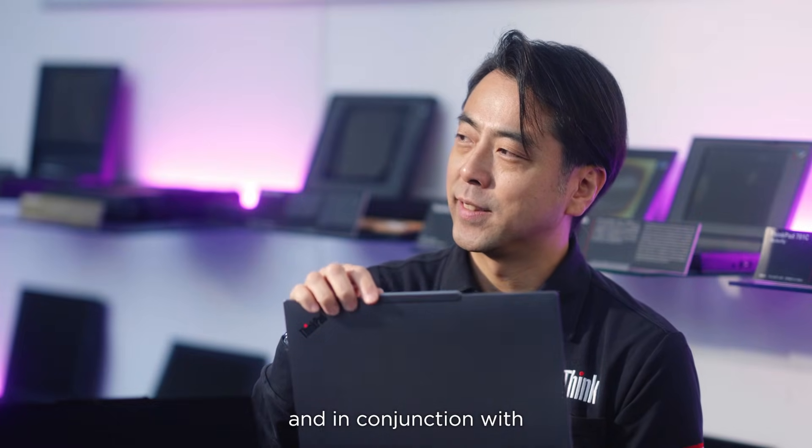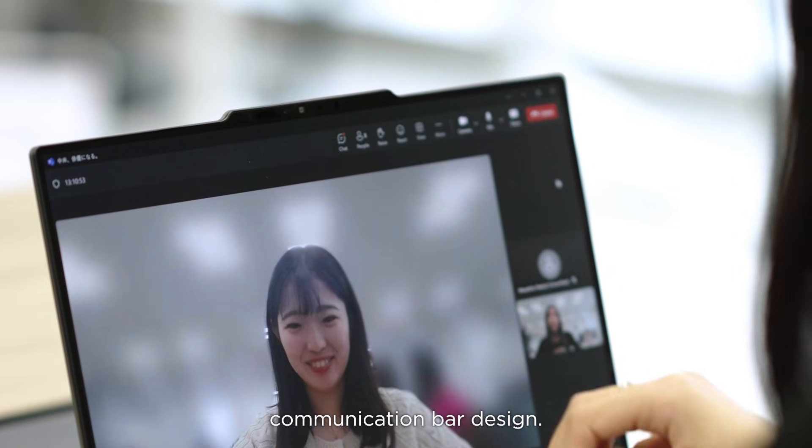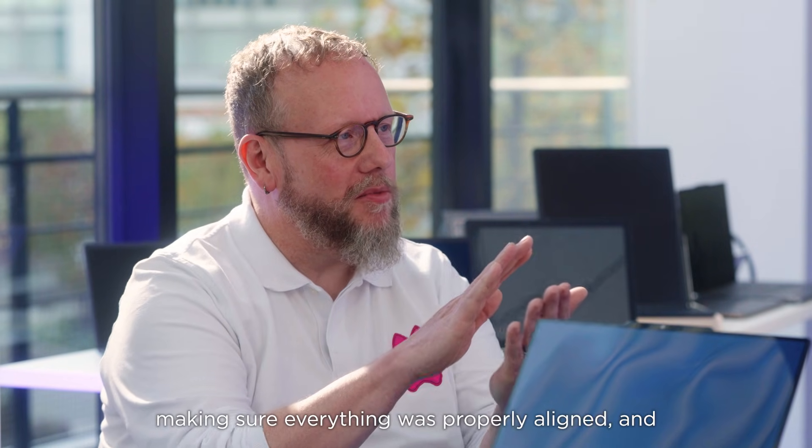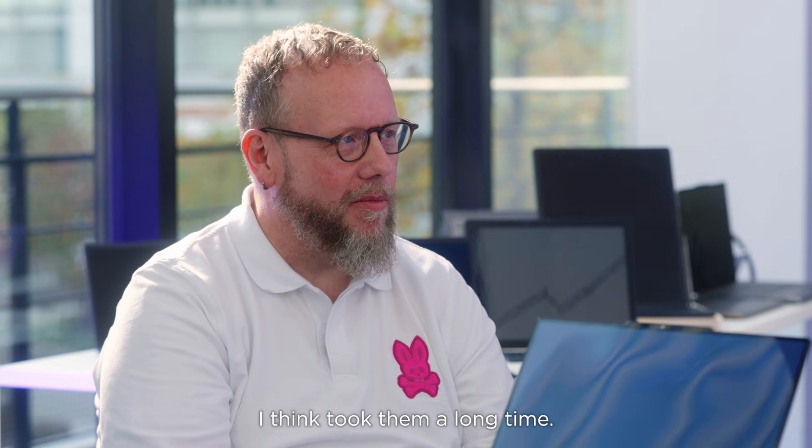This was done in conjunction with our iconic communication bar design. So fitting all of that in, making sure everything was properly aligned, and getting the experience right took them a long time.